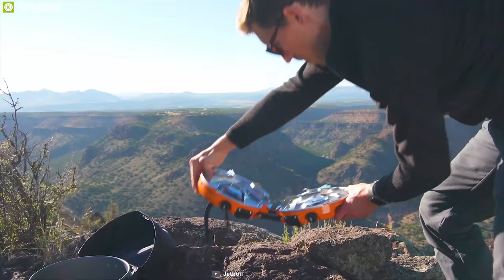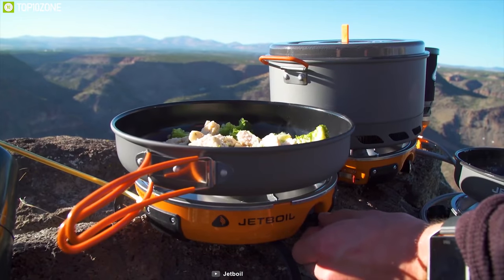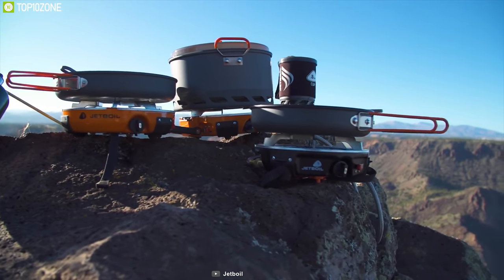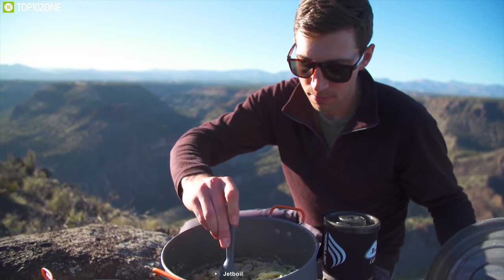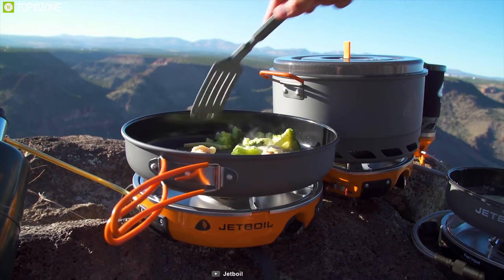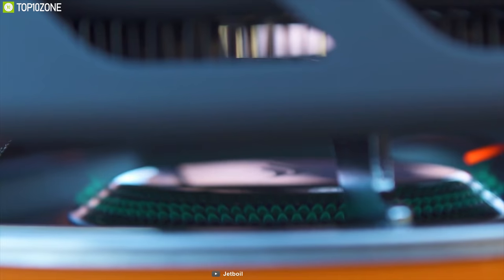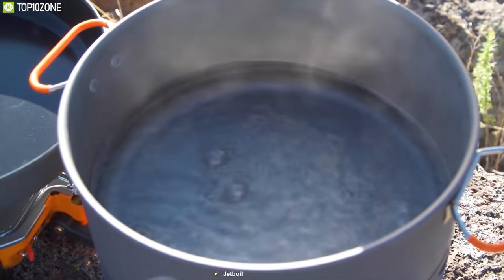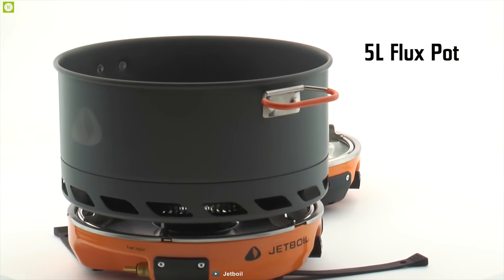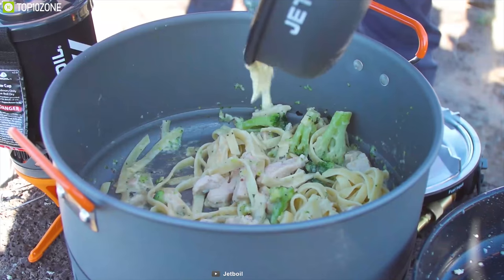Surprisingly lightweight and capable of delivering fantastic performance, the Genesis Base Camp System from Jetboil is an ultimate all-in-one backcountry cooking system that offers some unique features to spice up your next family camping trip. With its attachable windscreen that improves the system's performance in any weather, its beastly 10,000 BTU heating system boils water in just over three minutes, making it a perfect base camp to melt snow or brew coffee with ease. With its 5-liter Jetboil flux pot and 10-inch ceramic-coated non-stick fry pan, it gives you everything you need.